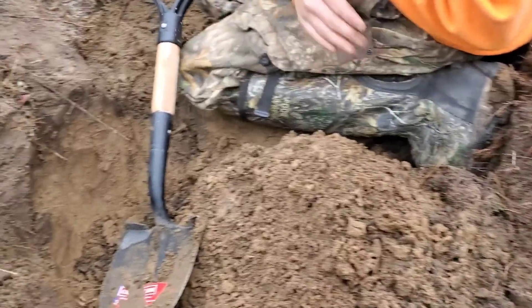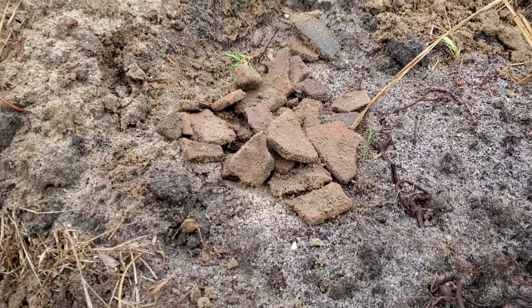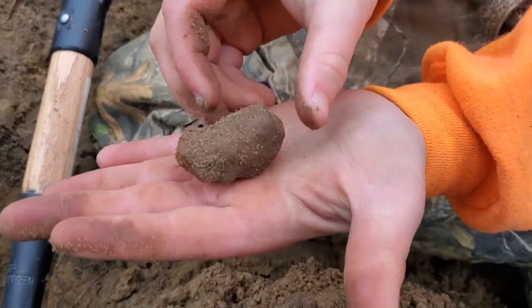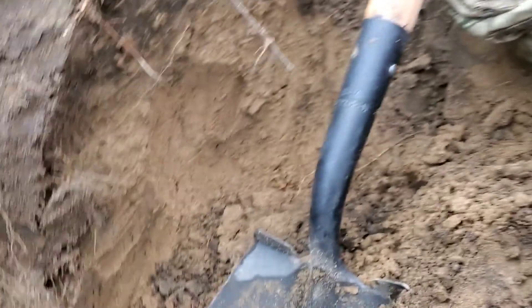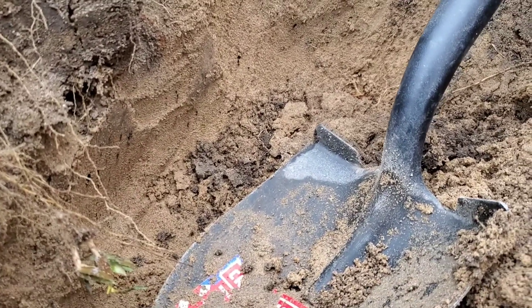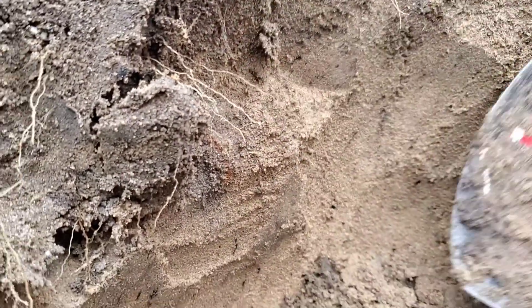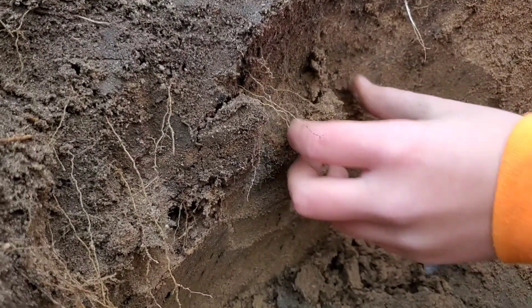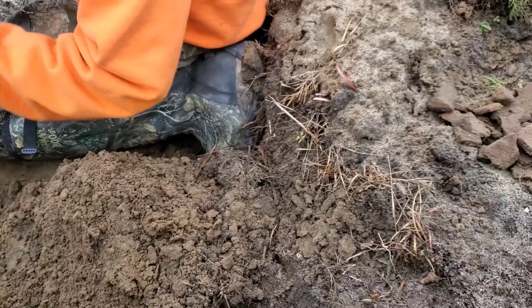It might be a whole pot down here. We found four legs so far, and Jace just got another one. I think there's another good piece in here. We'll show you what all we find whenever we get it all out.